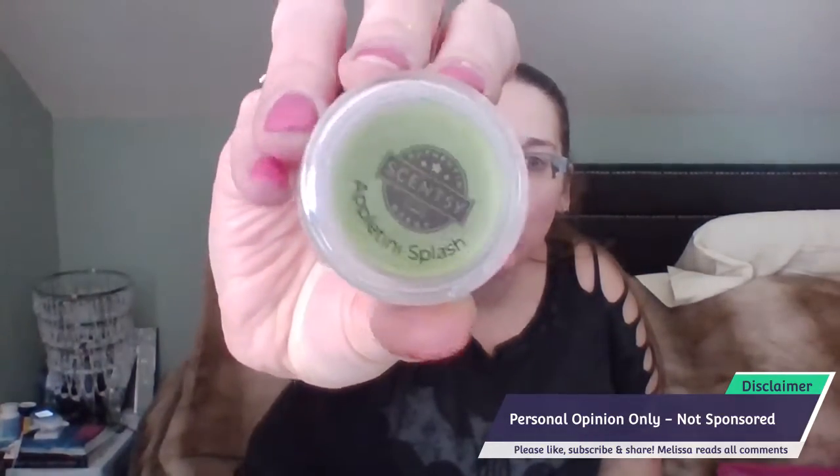The very first one in the catalog is called Appletini Splash. These are samples, obviously — catalog's not out yet, but I got an inside on this. Appletini Splash: green apple and juicy pear stirred with a big splash of simple syrup. It is a very pretty green wax. I get apple first thing, a bit of pear in there. Pears and apples are sweet as it is. That's nice — I will be ordering this for sure.